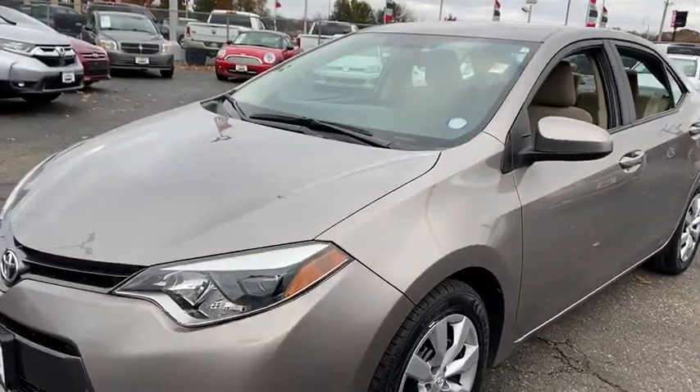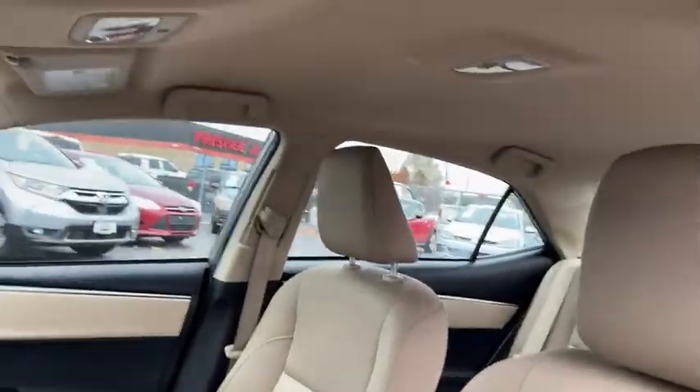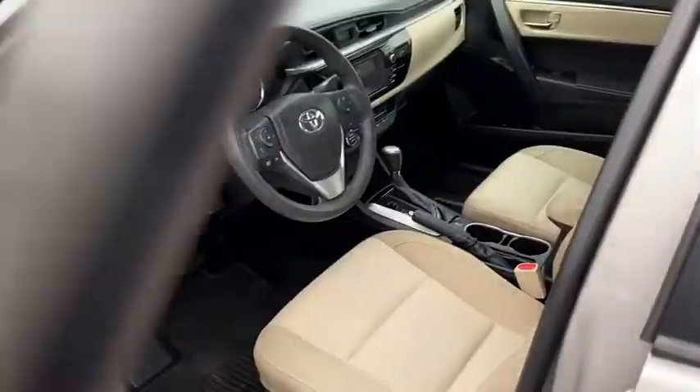Here are some of this vehicle's great options: traction control, dual airbags, one owner, power steering, center armrest, rear window defroster, AM FM CD player with six speakers.